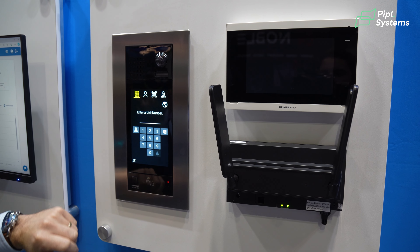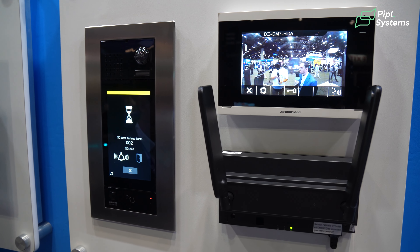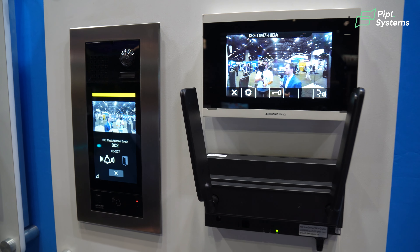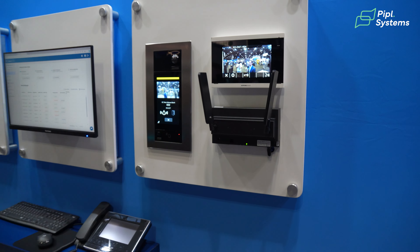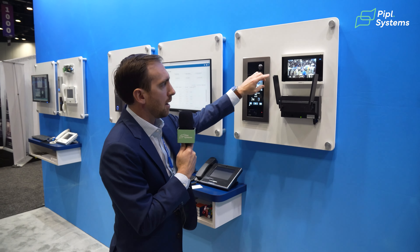When I'm ready to greet my visitor, if I know their apartment number and know they're in their apartment, I can call to their tenant station and they'll be able to see who I am, talk to me, and unlock the door. This will also ring to the IXG mobile app through our gateway.